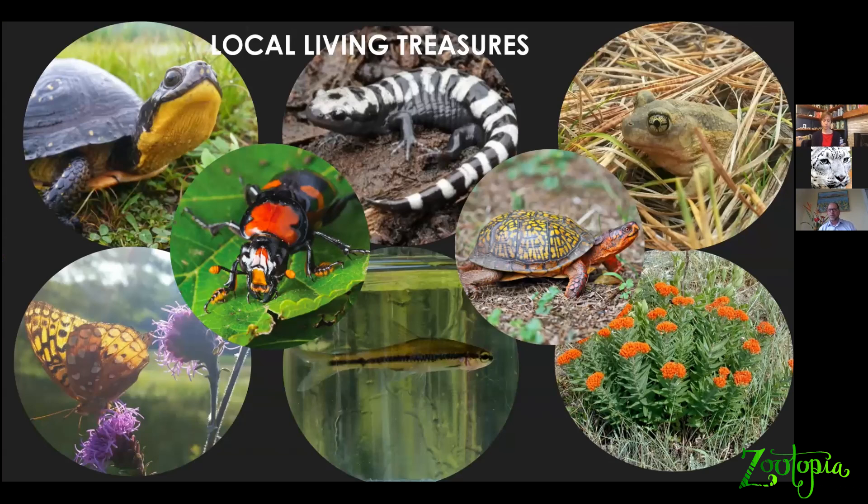We do a lot of work with turtles. Up on the top left, that very charming fellow is a young female Blanding's turtle, a species that we've worked with since 2003. On the center right is an eastern box turtle. We work with a couple of other rare turtle species here in eastern Massachusetts. We work with some rare amphibians including the state's rarest salamander — that's the marbled salamander top center — and with the state's rarest frog species, the eastern spadefoot toad.